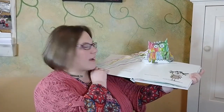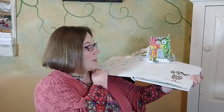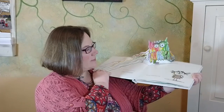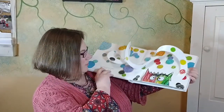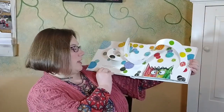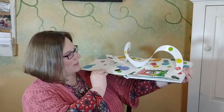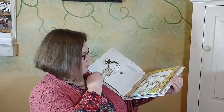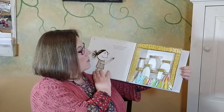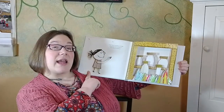This is my friend, The Color Monster. Today he's feeling all mixed up, but he doesn't understand why. Look at you, you monster! You're a mess! You've jumbled up all of your emotions and all of your colors too! I know you can separate your feelings and put each one in its own jar. If you'd like, I can help you.